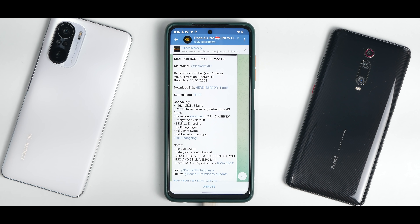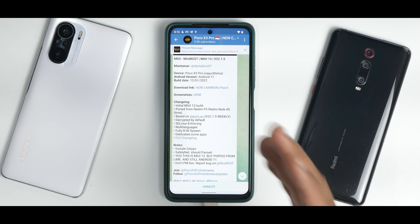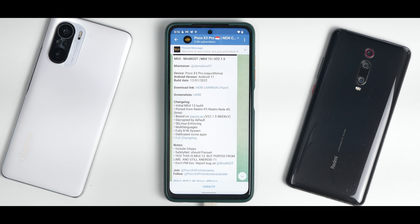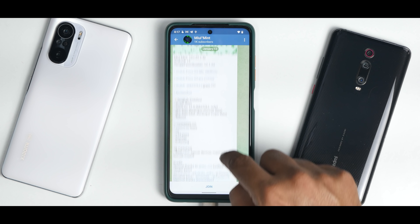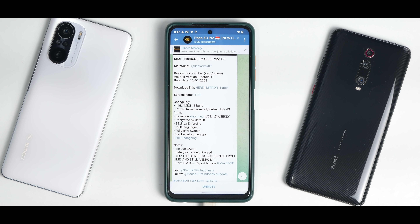Now there is a patch to use MTP mode. Whenever you connect your phone to your computer or laptop, MTP will not work if you flash this without the patch. The changelog says initial MIUI 13 build, ported from Redmi 9T, Redmi Note 4G line, based on Xiaomi.EU 22.1.5 weekly, decrypted by default, SELinux is enforcing, multi-languages, fully read-write system, de-bloated some apps. It includes Google apps, and safety net should be passing. This is MIUI 13, but ported from Lime and still Android 11.